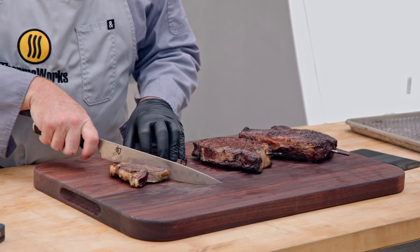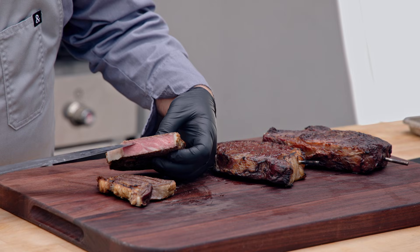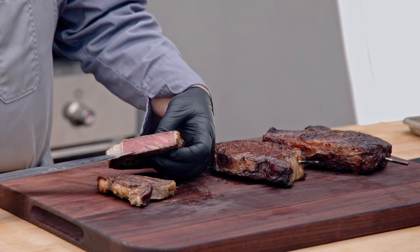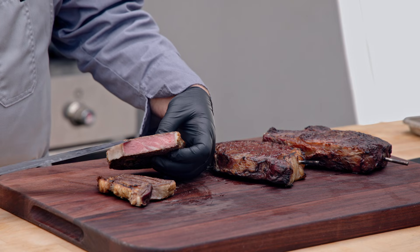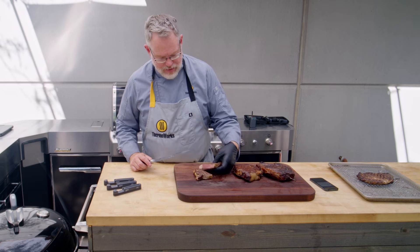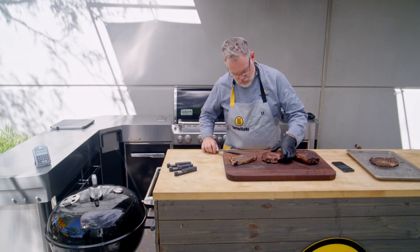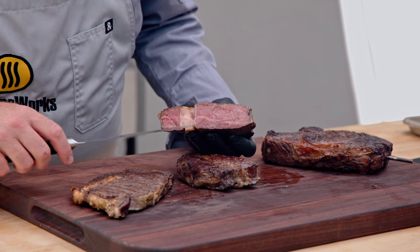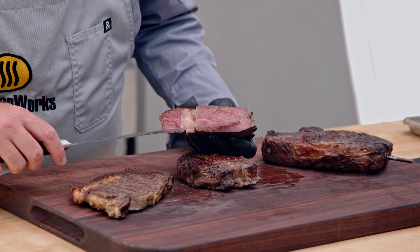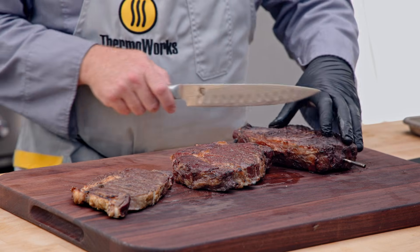These steaks have cooled while we've been filming, so we're just going to be looking at the doneness of the steaks when we cut these open. Our thinnest one first — you can see that's beautiful. We ended up at 133.3 degrees on this steak, and it shows: that's perfect medium rare all the way through on this thin steak. Moving on to our medium thickness steak — there's very little gray band here on the edge. This is a beautiful doneness.